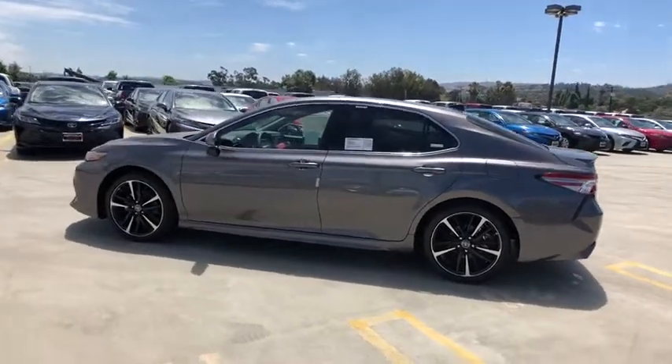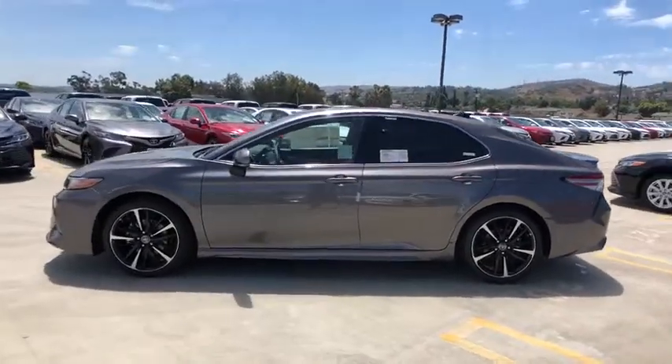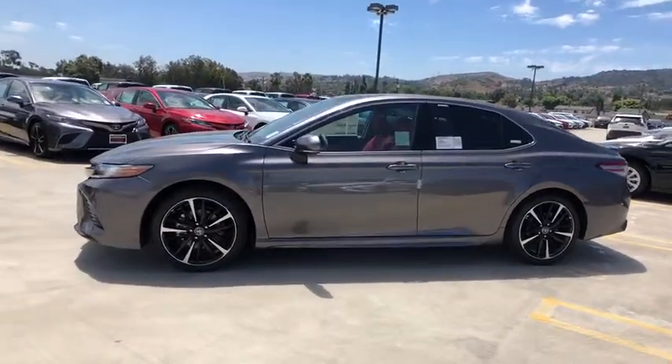Tinted glass, retained accessory power, power rear window sunshade. Your new ride is just a phone call away.